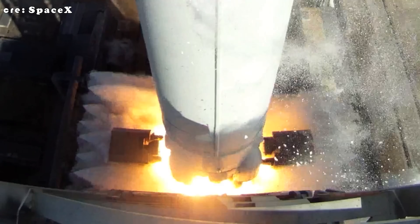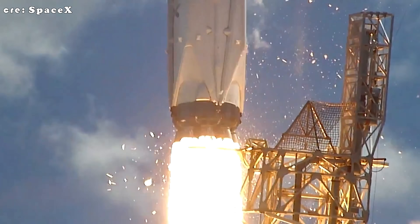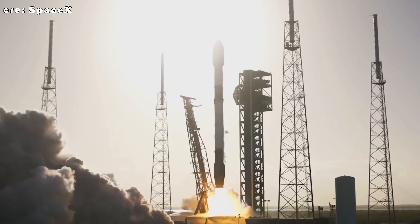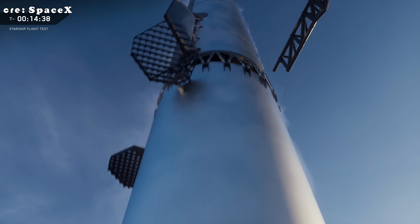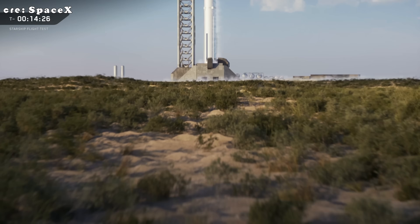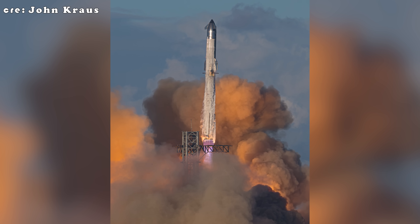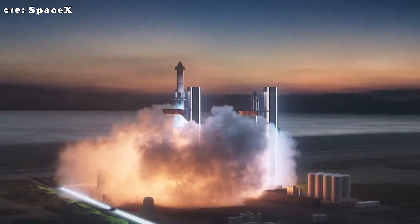Elon Musk, the mastermind behind SpaceX, believes that rapidly reusable, reliable rockets are the key to turning humanity into a multi-planetary species. And if there's any proof that vision can work, it's the Falcon 9. SpaceX's workhorse rocket has already proven its worth, completing an incredible 542 missions, achieving 497 landings, and flying again 464 times, according to the company's official stats. But conquering low-Earth orbit isn't enough — to make the dream of living on the moon or Mars a reality, SpaceX needs its much bigger, more complex, and far more powerful Starship, along with its super-heavy booster, to match the Falcon 9's track record.